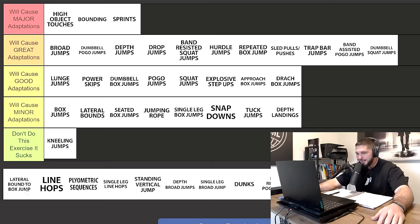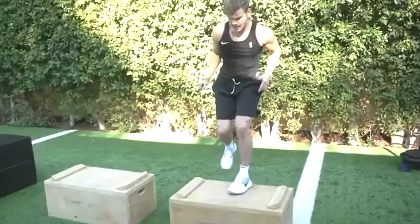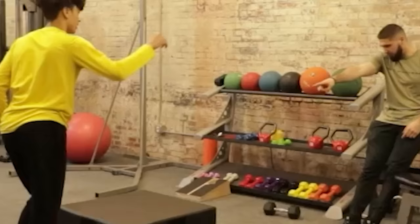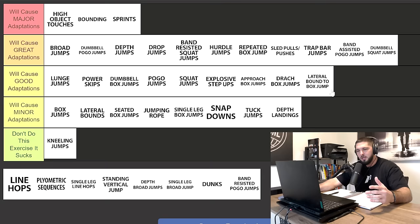Lateral bound to box jump will cause good adaptations. To really increase your vertical jump you need to be doing maximal jumps or things your body hasn't seen before. A lateral bound to a box jump is all sub-maximal unless you're doing the lateral part as far as you possibly can. Normally you're just not jumping onto the box as high as you can — it's all sub-maximal work, so it's going to be good adaptations, but not great.